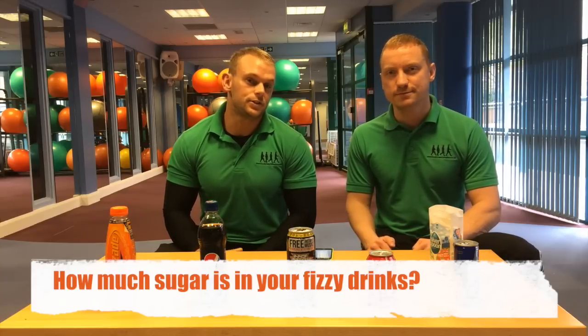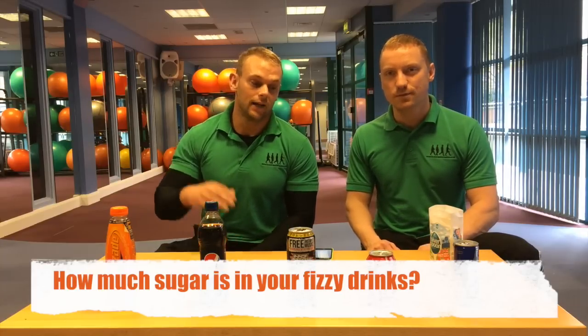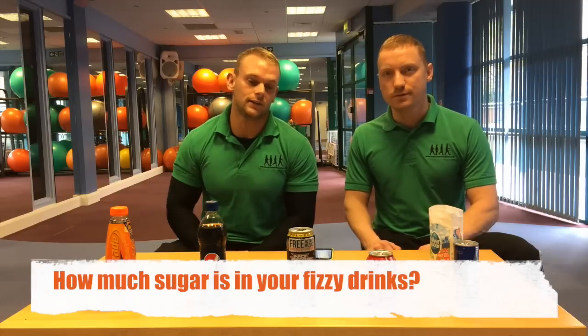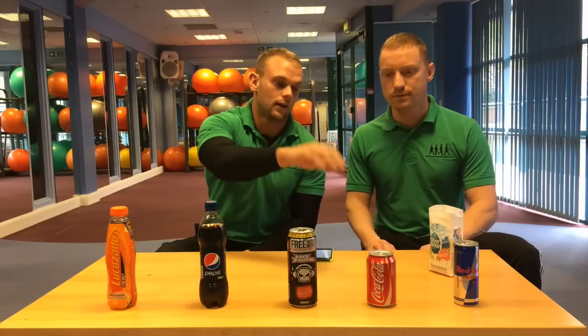Hey, my name is Chris and this is Stu. We're Body Transformation and today we're going to show you how much sugar is in each of your popular drinks. So we've got Lucozade, Pepsi, a high caffeine energy drink, No Fear, Coca-Cola and Red Bull. We're going to go through how many teaspoons of sugar is in each one.